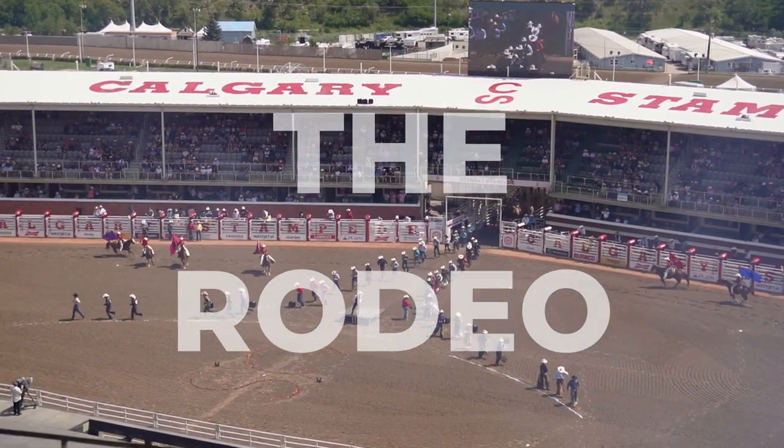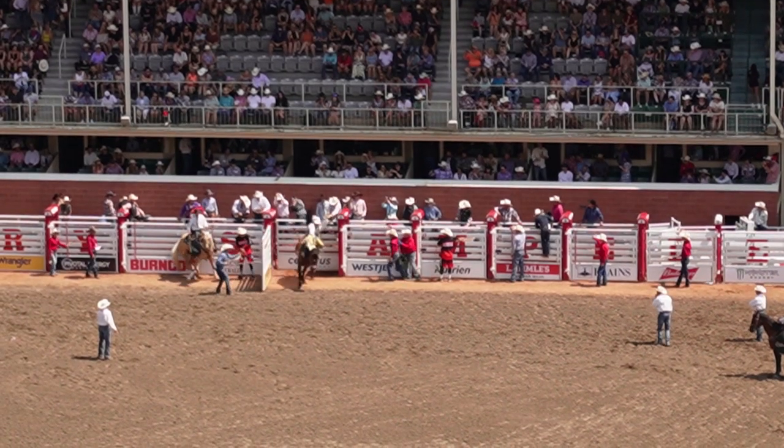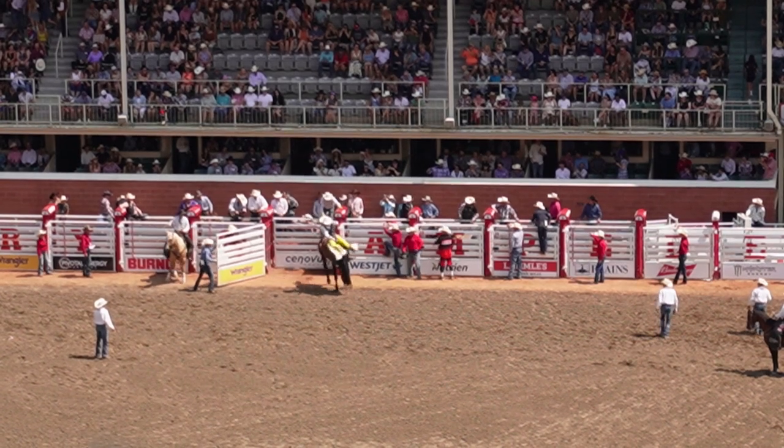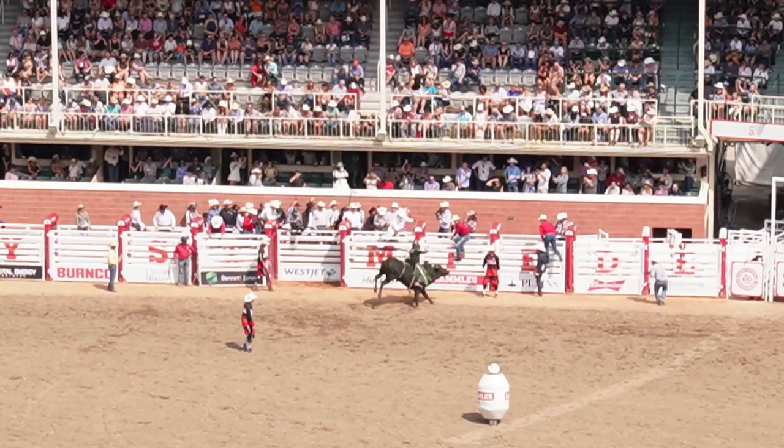The rodeo is one of the most popular events across the whole 10-day festival. It goes on for about four hours and you do need to buy a ticket to enter the stadium. I'm a city boy so a lot of this stuff went over my head — people were getting thrown from horses and bulls, and they were tackling cattle for some reason. But if you're into that kind of thing and you understand the rules of the sport, I'm sure it's extra exciting for you.